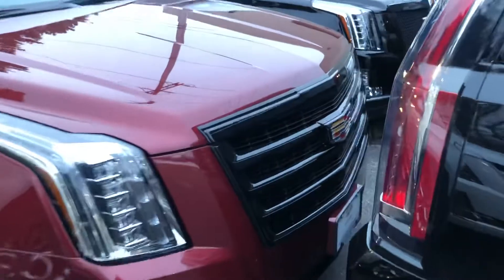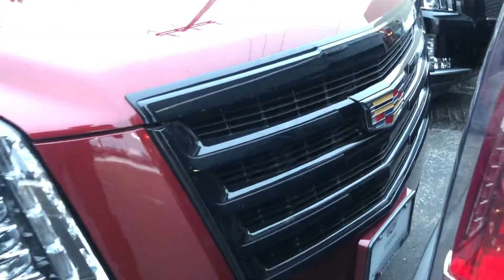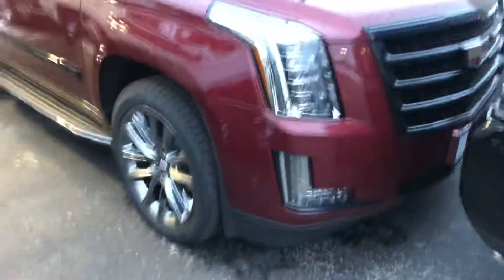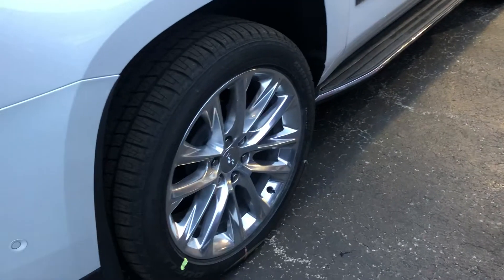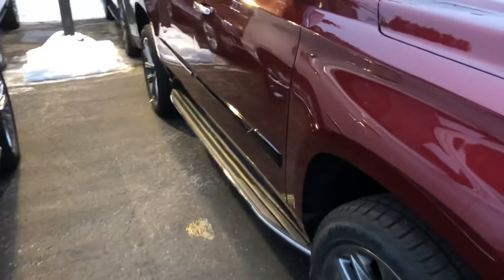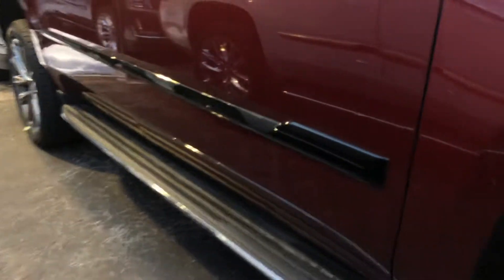So it's got the black grille as you can see here. Sorry, it's blocked in. These are those gun metal wheels that you asked about that come on the Sport package versus a standard chrome set. The Sport also gives you this black molding down the side here compared to the normal chrome one.